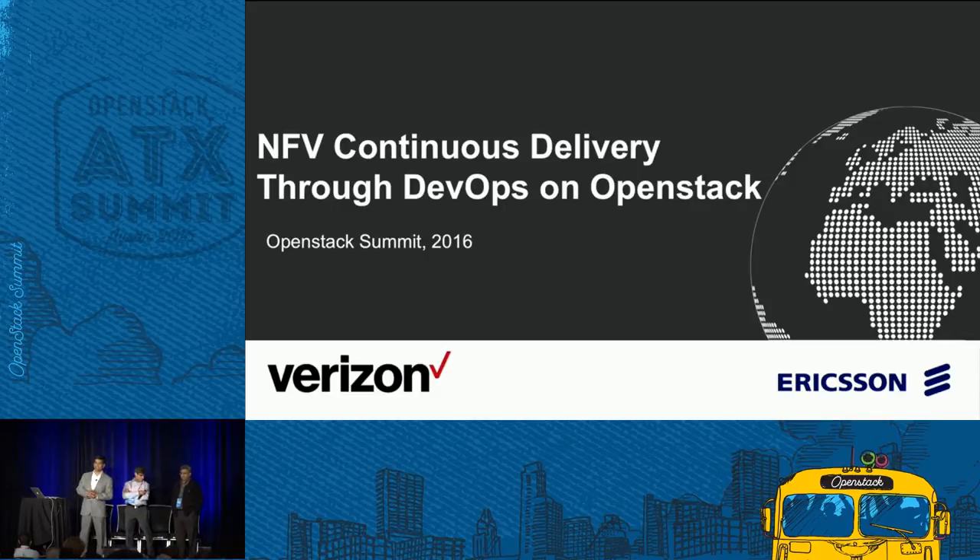Wow, this is decent. One last tricky question: how many of you are using DevOps to upgrade your routers, to upgrade your packet gateways? Anyone? This is the topic for today.